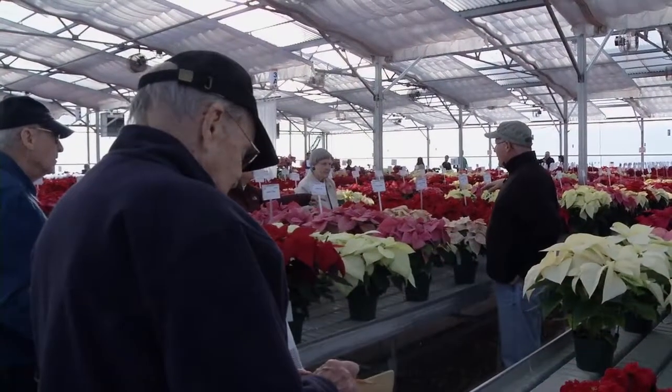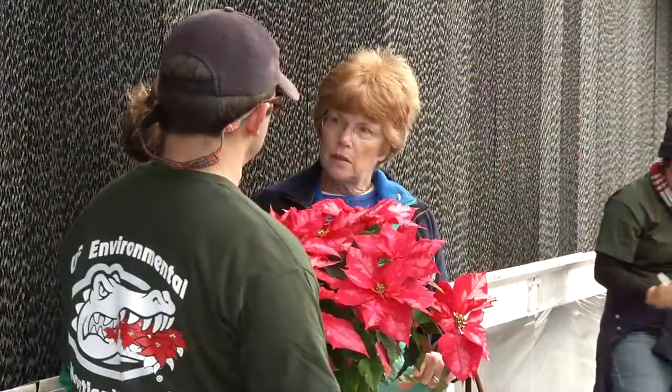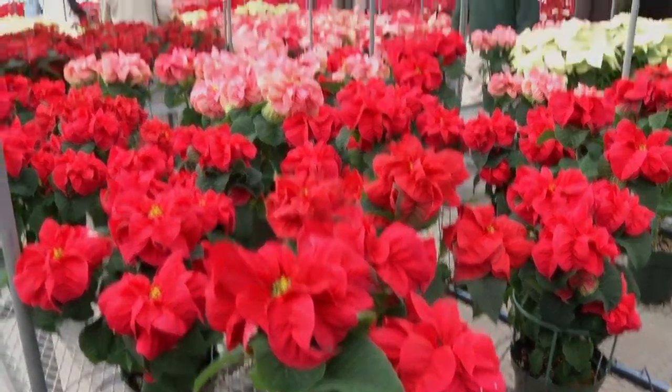After the trial, researchers continue to study some of the plants to see how long they'll survive. Others are sold to raise money for UF's Environmental Horticulture Club. Shoppers at the annual poinsettia sale say they're happy to get their hands on this symbol of the holiday season.